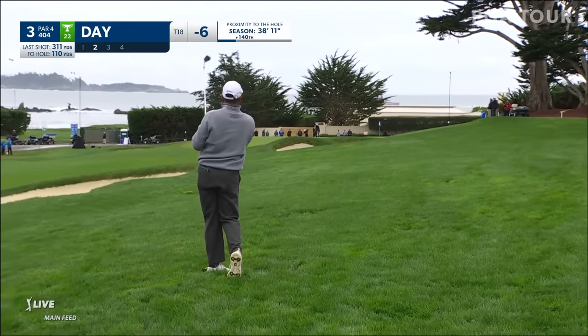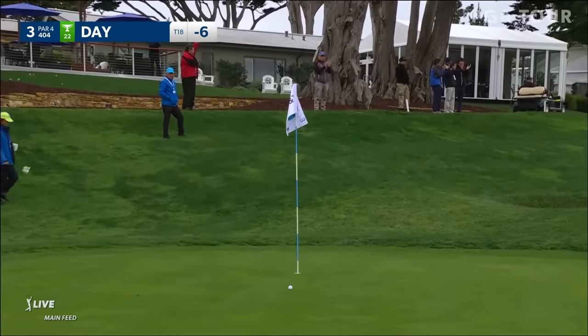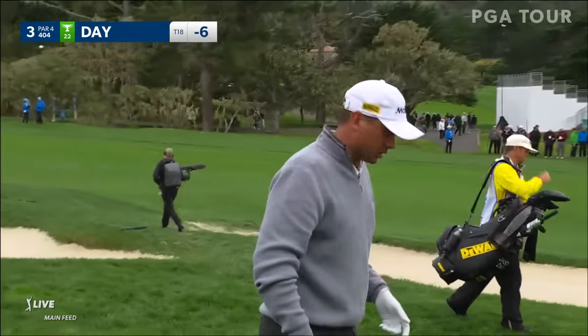Day has the ball in the long rough here at three. This is a tough one to get close to. You have to be really conservative out of that lie.